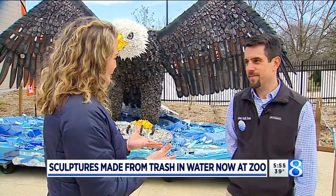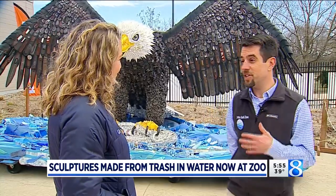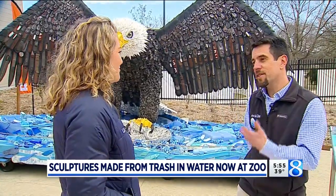It's all about trash, actually. It's really bringing forward the issue of plastics in our waterways and trash in our waterways, and how this art really brings that to people's attention.